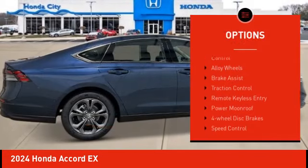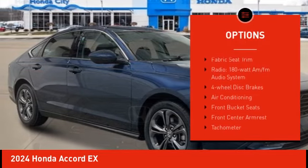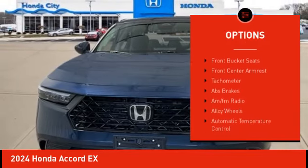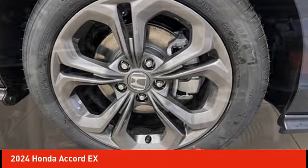Electronic stability control, alloy wheels, brake assist, traction control, remote keyless entry, power moonroof, four-wheel disc brakes, speed control, rear window defroster.